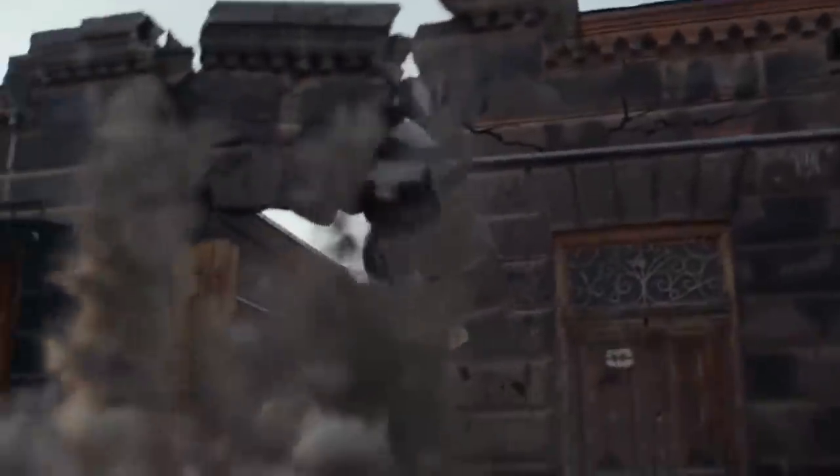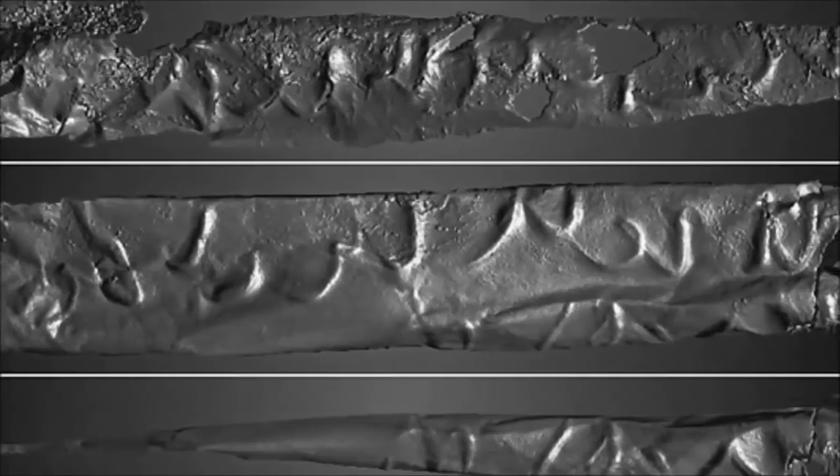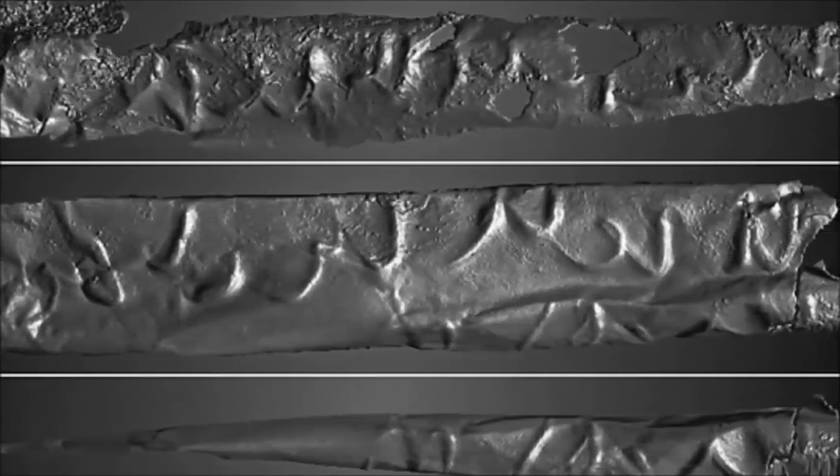Archaeologists believe it dates to the mid-8th century, when a devastating earthquake in the region buried the town. Due to its age and fragility, researchers relied on CT scans and 3D modeling to virtually reveal the scroll's text.